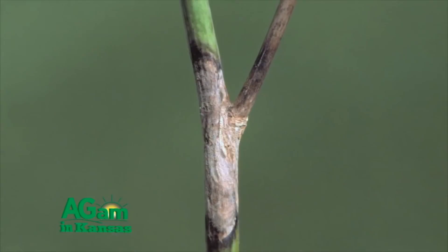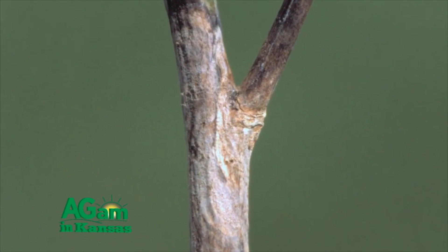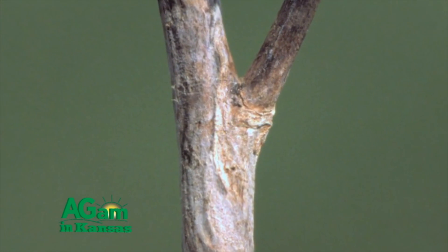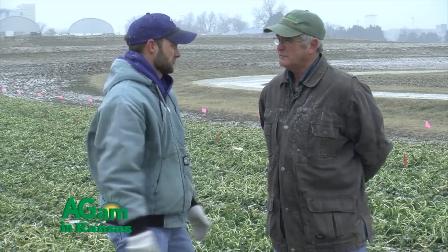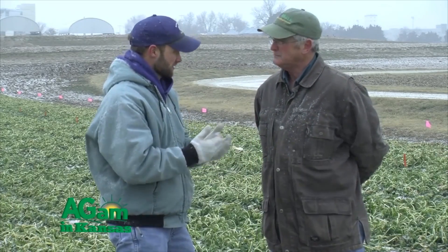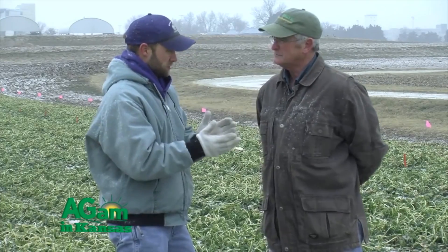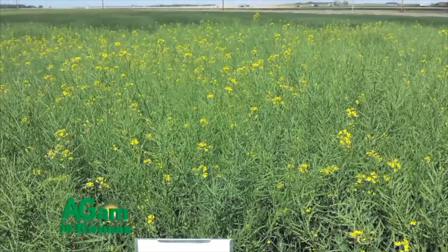Black leg is going to become the major issue we face as acres continue to grow in the southern plains. We also see sclerotinia — unfortunately there isn't any resistant variety to sclerotinia right now in winter canola, so we have to use fungicides, which are very effective. We also see some alternaria, but the two primary diseases are black leg and sclerotinia.